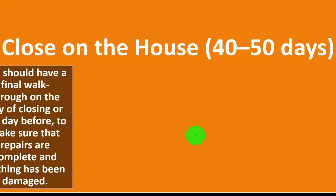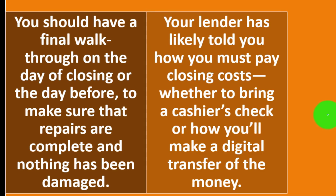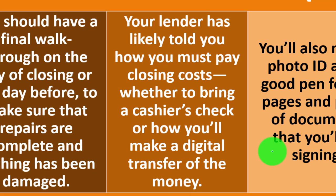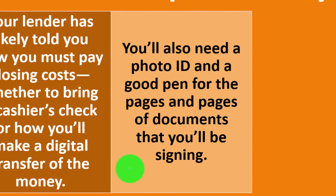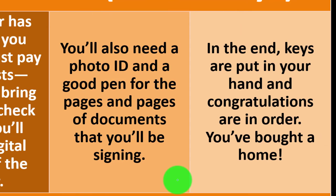Step five: close on the house — 40 to 50 days. You should have a final walkthrough on the day of closing or the day before to make sure repairs are complete and nothing has been damaged. Your lender will have told you how to pay closing costs — whether to bring a cashier's check or make a digital transfer. You'll also need a photo ID and a good pen for the pages and pages of documents you'll be signing. In the end, keys are put in your hand and congratulations are in order.